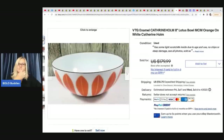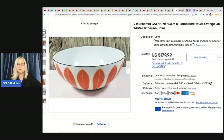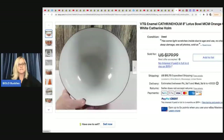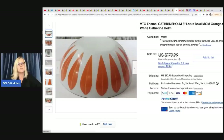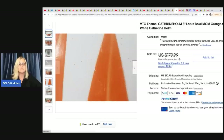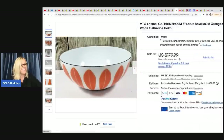The last item she sold is a vintage enamel Catherine Holm Lotus bowl, MCM, orange on white. It's really important to note imperfections — she noted light scratches inside due to age and use, no chips or deep damage, and photographed the scratches closely. Her daughter got this at a yard sale for $2 and it sold for $130 plus shipping.